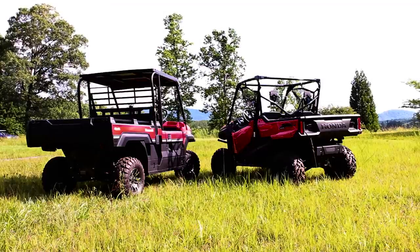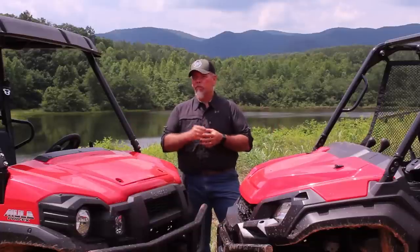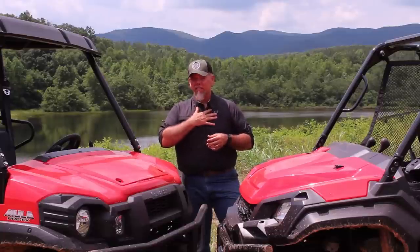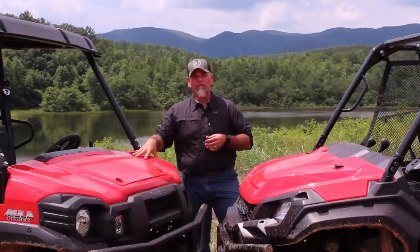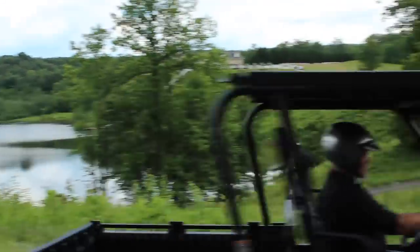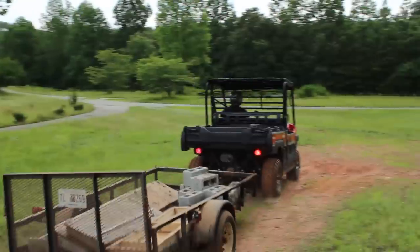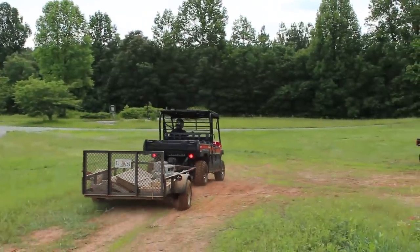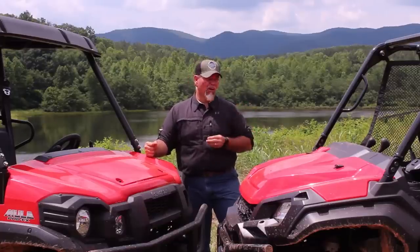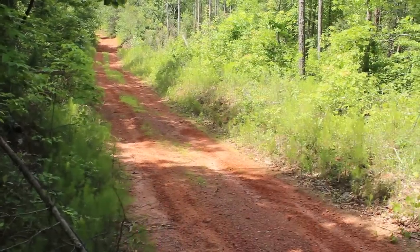So we've compared both vehicles and ridden them on similar terrain — it's time to pick a winner. In my heart, if I need a work vehicle — something robust, powerful, with towing and hauling capability — I'm going to go with the Kawasaki Mule. However, if you're a 50-50 guy who works a little and likes to play hard, the Honda Pioneer is going to be the choice.